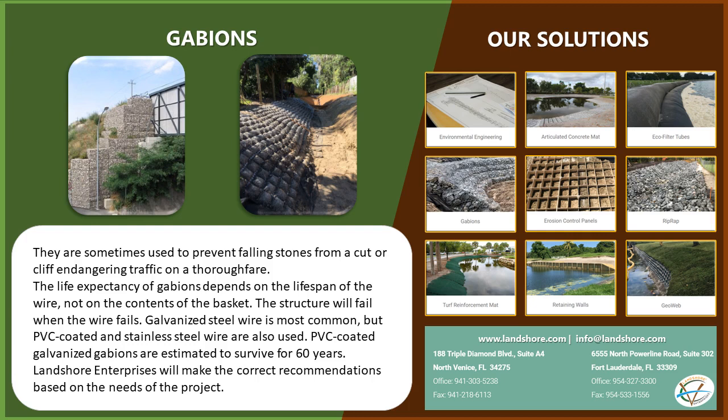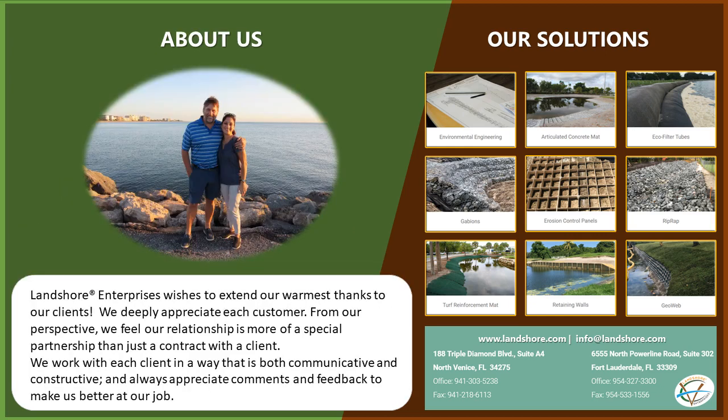Landshore Enterprises will make the correct recommendations based on the needs of the project. Landshore Enterprises wishes to extend our warmest thanks to our clients. We deeply appreciate each customer. From our perspective,